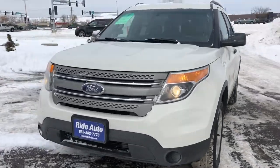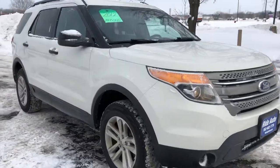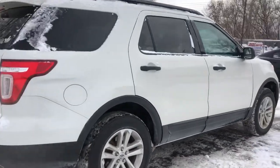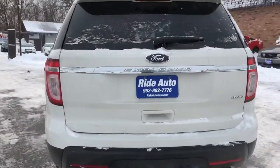Hello again from your friends at Ride Auto, where today we're bringing you this new body style 2012 Ford Explorer XLT crossover SUV, four-wheel drive, 3.5 liter V6 engine.